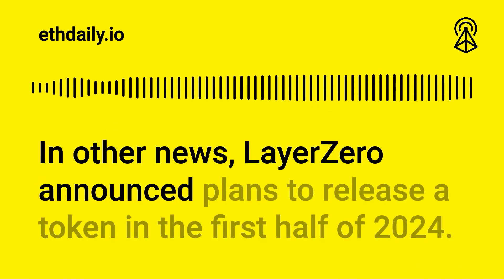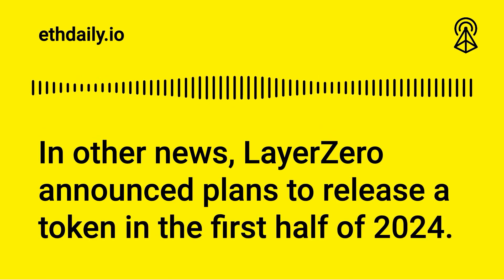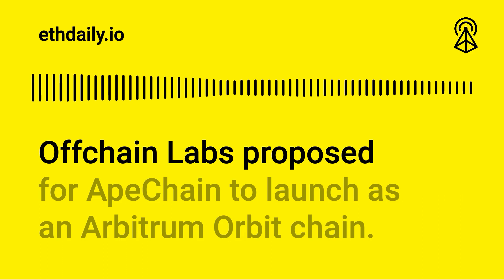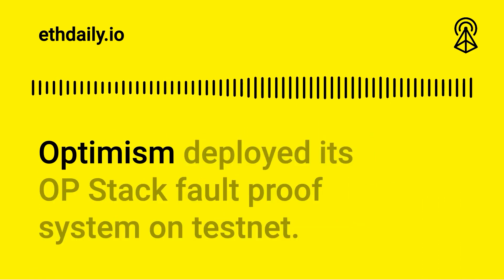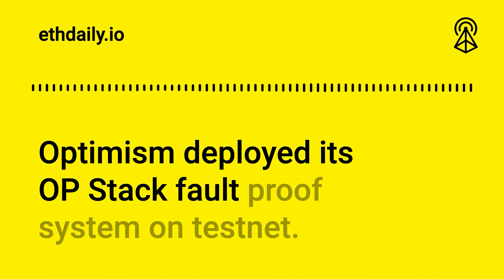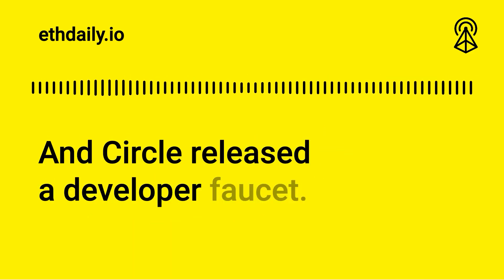In other news: LayerZero announced plans to release a token in the first half of 2024. Offchain Labs proposed for ApeChain to launch as an Arbitrum Orbit Chain. Optimism deployed its OP Stack fault-proof system on testnet. Circle released a developer faucet.